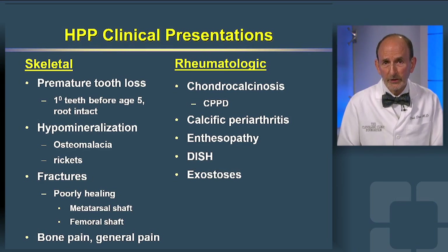Rheumatologic manifestations include chondrocalcinosis, calcific periarthritis, enthesopathies, DISH, and exostoses.